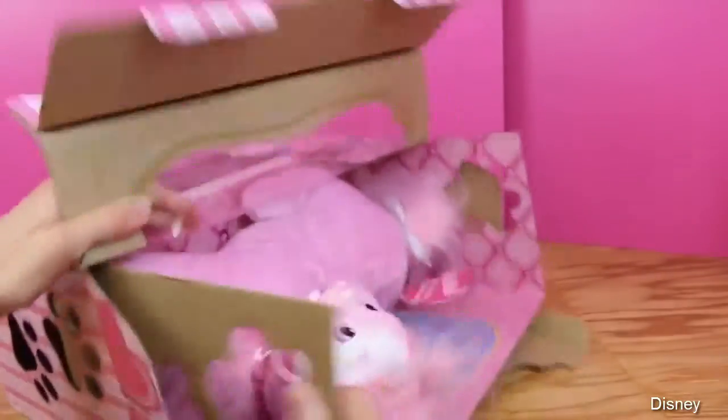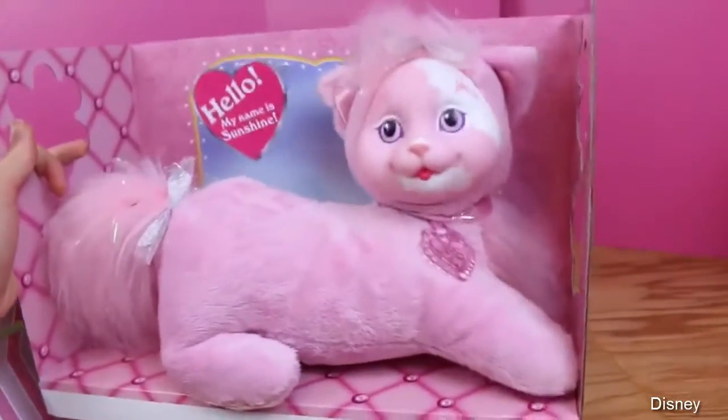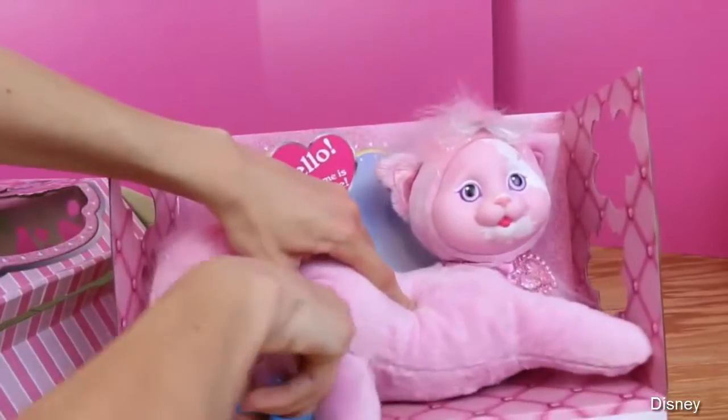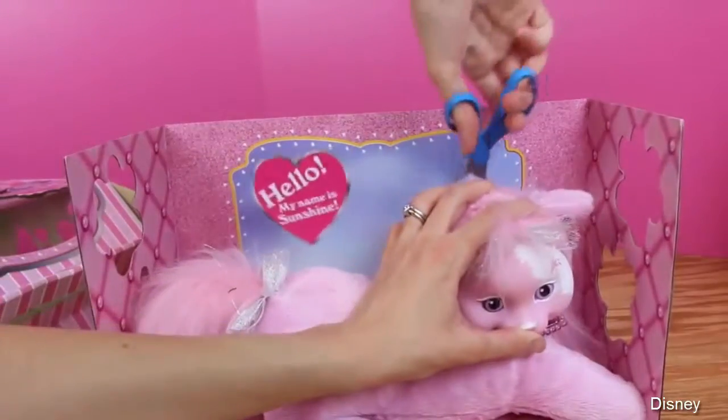This box is pretty tight. Almost there... and ta-da! Here she is, and she is so pretty. I love her pink fur, and wow, look at her tummy — it looks pretty big. So let's clip her out here, and then we can finally see how many kittens are inside.